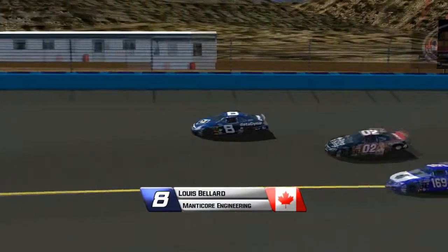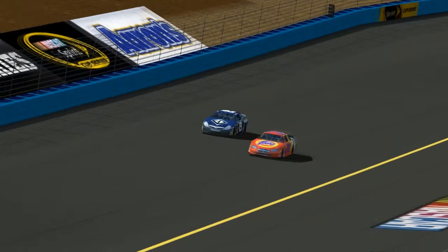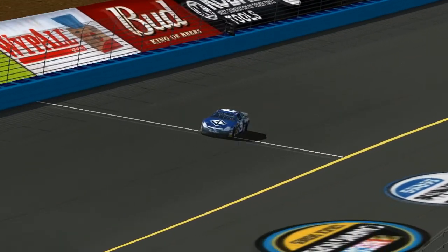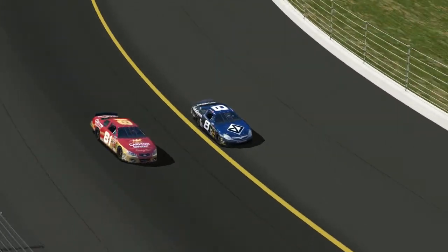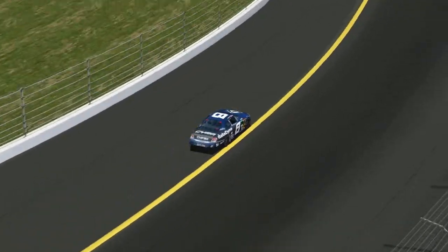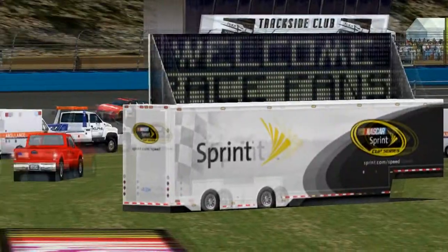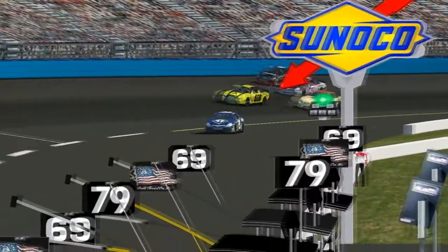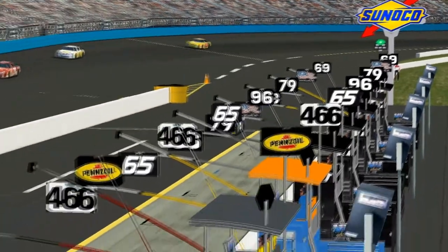Louis Ballard has got a tire down — Louis Ballard just lost a tire from the top 10. That is a heartbreak for that team; he was really hoping for a good run, and that is two mechanical failures in a row now for the 8 team. It is so hard for him to catch a break here — that is really unfortunate for that team.